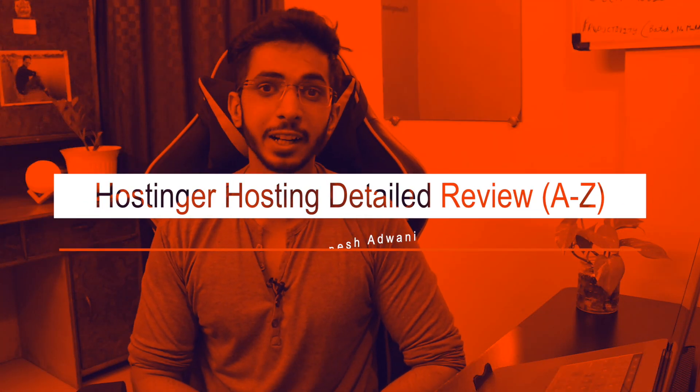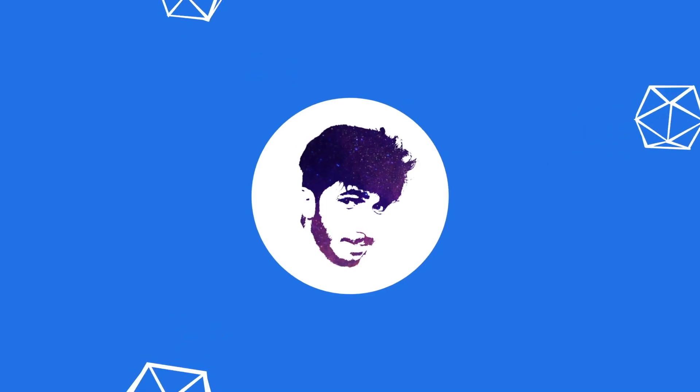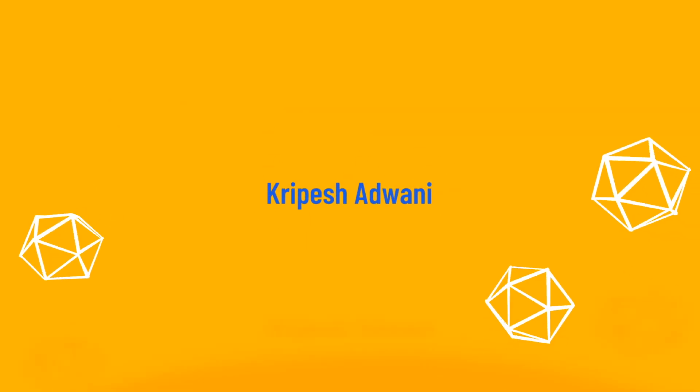Today we will talk about the detailed review of Hostinger. Hi guys, my name is Kripesh Adwani. I have done a review of Hostinger last year — it was a sponsored video, but my opinions were genuine and original. Whether sponsored or not, my opinions and reviews will remain genuine.